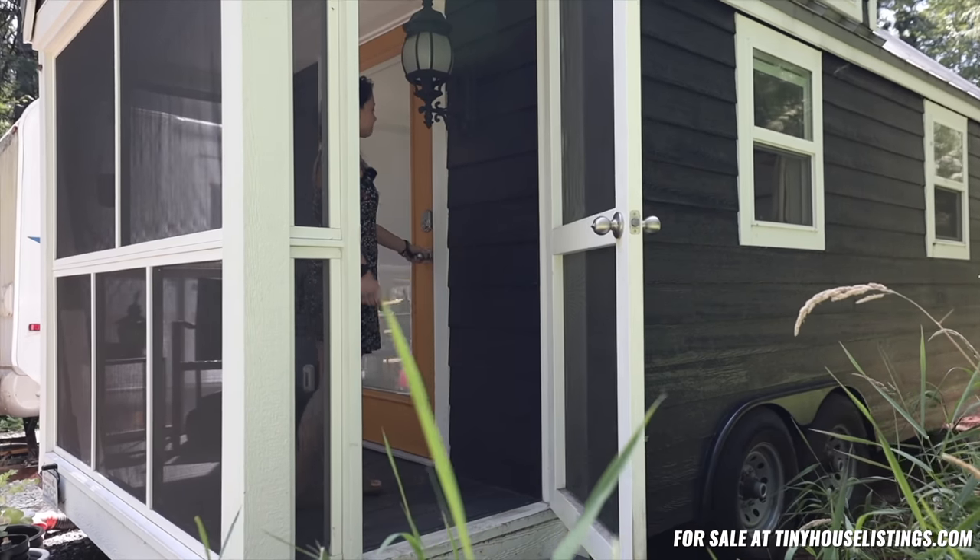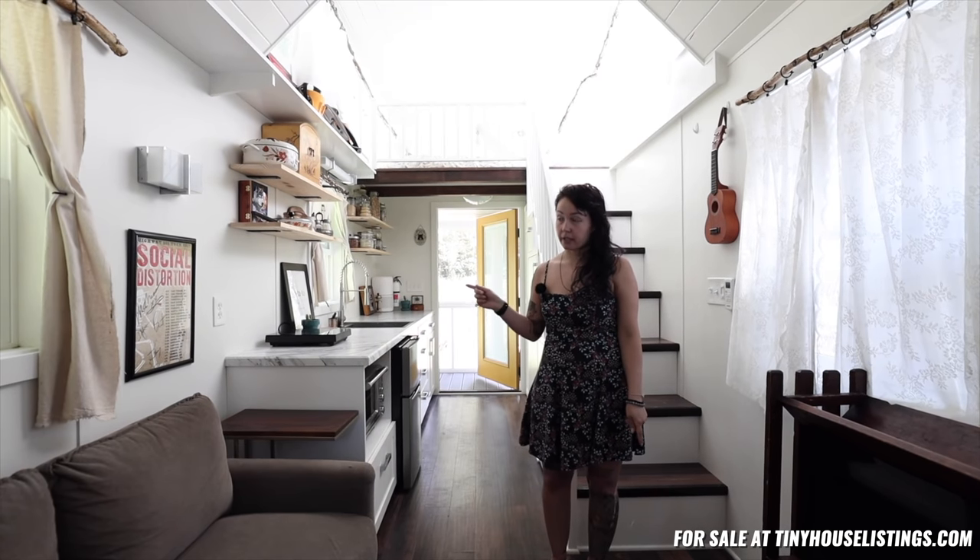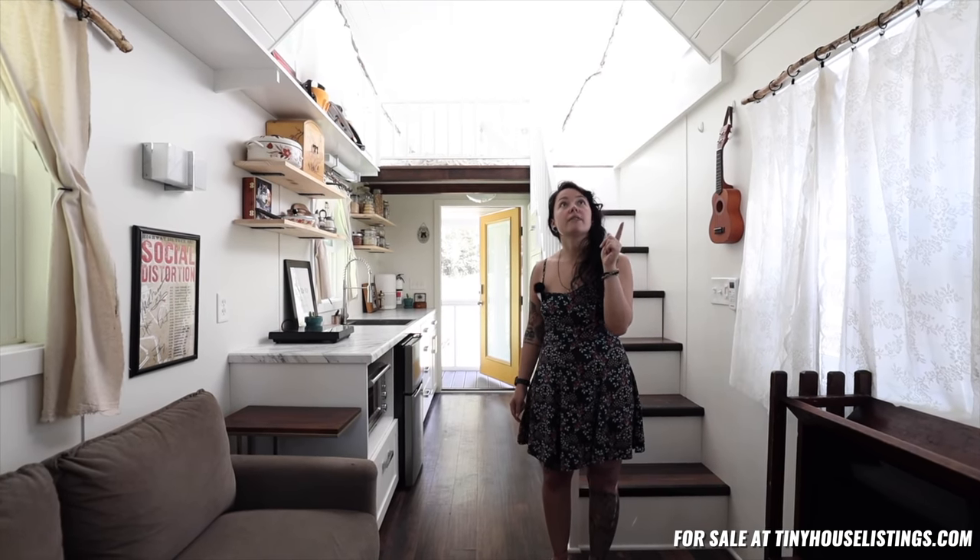Hi, my name is Samantha and this is my 24-foot custom tiny house. This tiny house is 24 feet long. The porch here is about four feet. Inside it is 20 feet by seven feet, and 13 feet high.